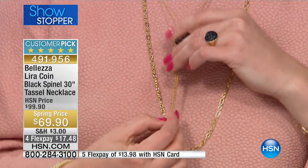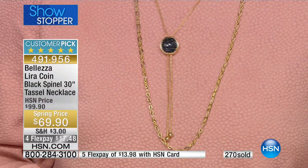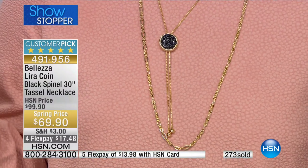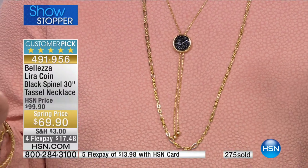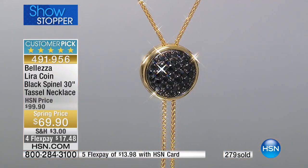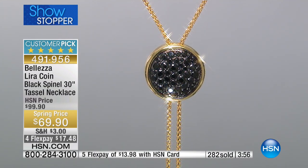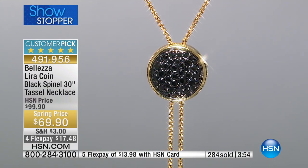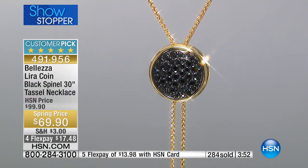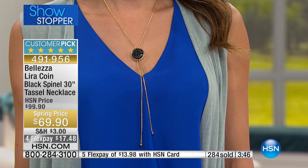Next hour we have Tan Luxe coming up — a great sunless tanning system, not goopy or messy. You put that on, you'll look like a golden goddess, and then you put this necklace on against that sun-kissed skin without the damage. I'm telling you, this necklace is going to be fierce and will far exceed your expectations.